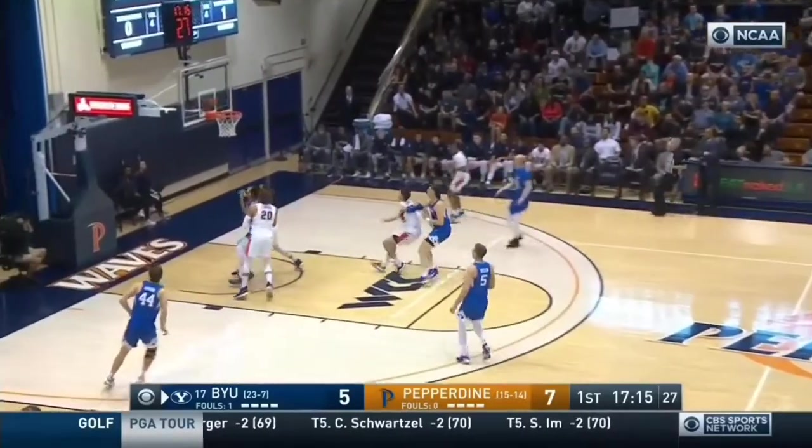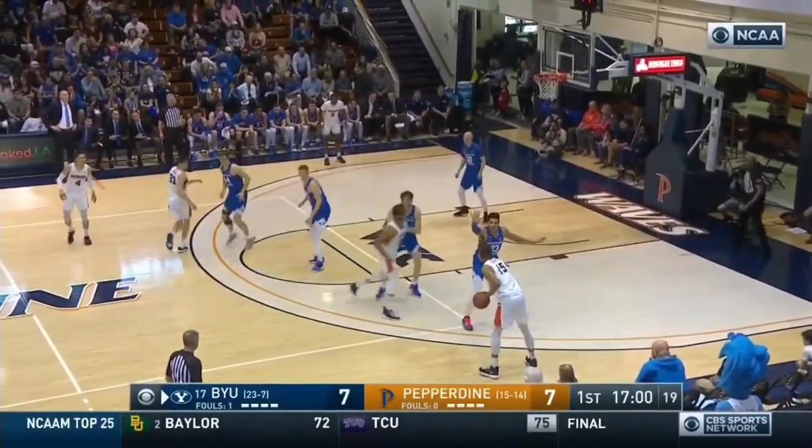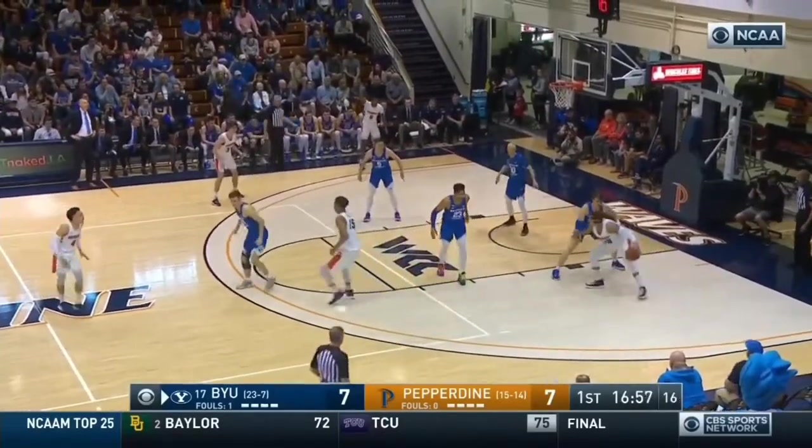This is Haas — mid-range jumper, missed it. Childs with the follow. Pepperdine scores 76 a game.